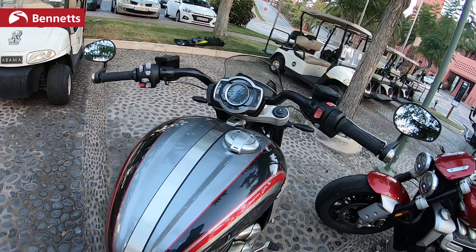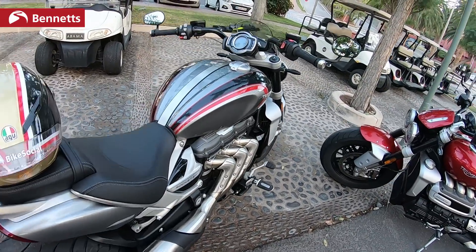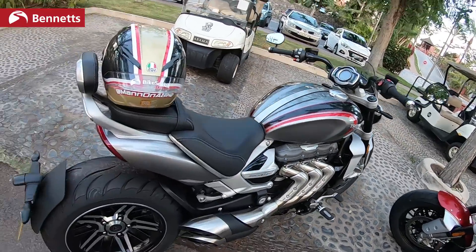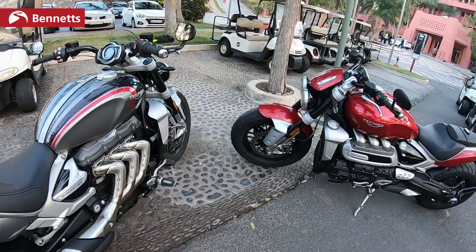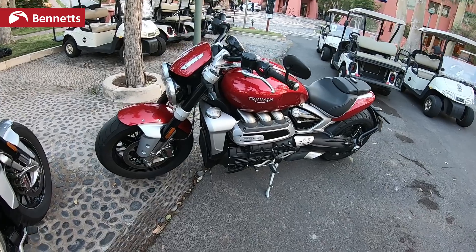It's got a whole lot of character. When you're in neutral and you twist the throttle, the whole bike almost twists — and that's part of the character of having a big engine like this and a shaft drive too. That speaks volumes of what the bike offers you as a whole package. It's such an involving motorbike to ride.